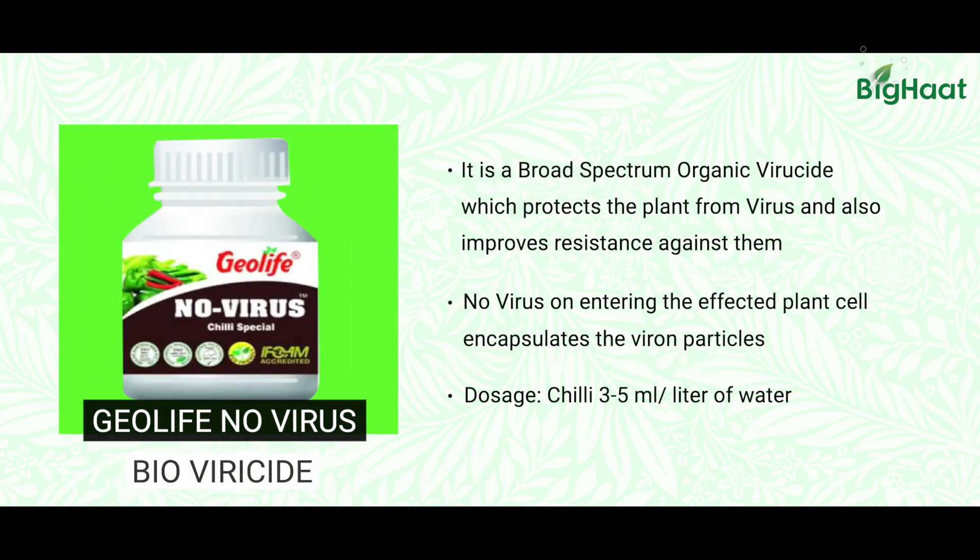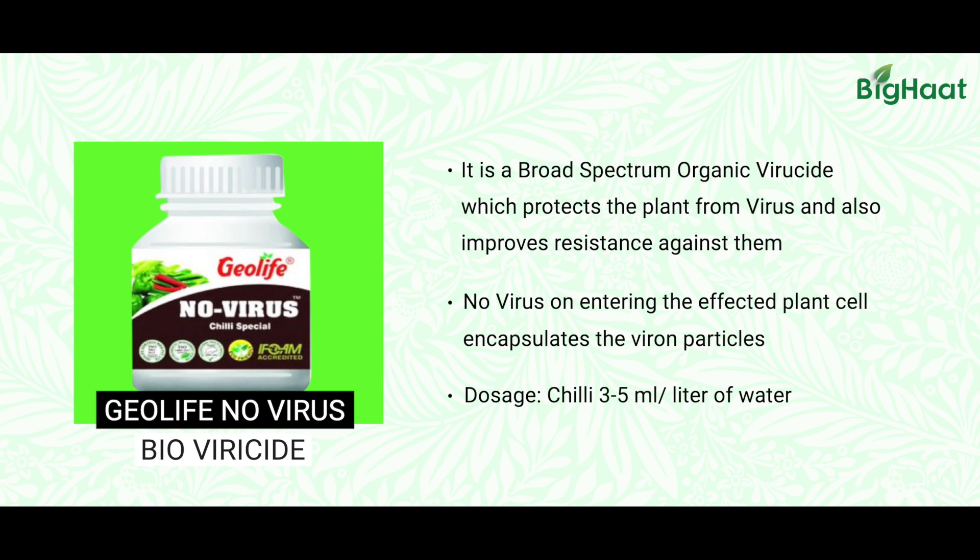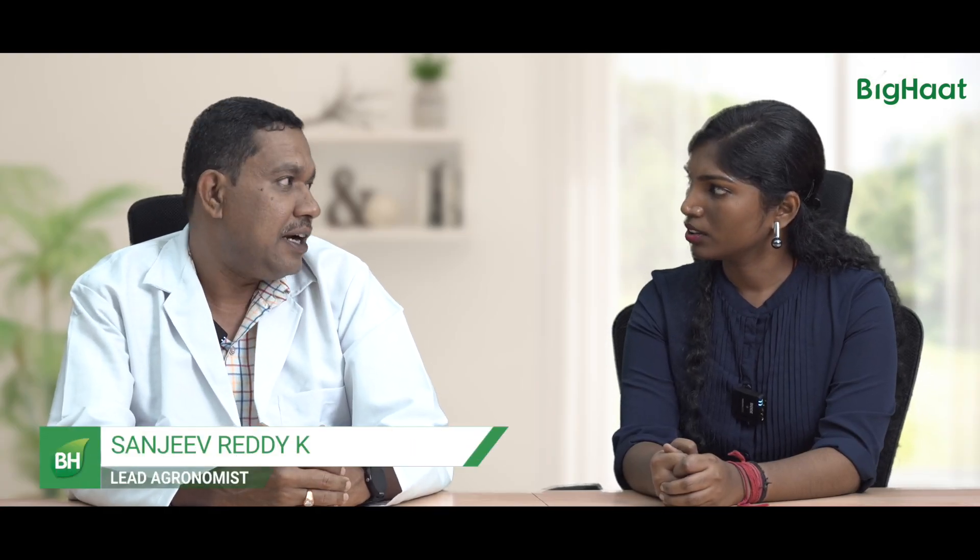Another medicine which we can think of is Geolife No Virus. This is used on the leaves, and automatically the virus particles will get bound and they don't multiply. When the virus is not multiplied, the symptoms gradually decrease, and new leaves, fruits, and flowers are initiated. These are the things which farmers may try to tackle this deadly papaya ring spot virus in papaya crop.